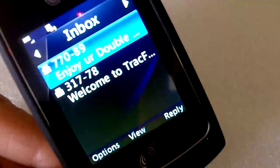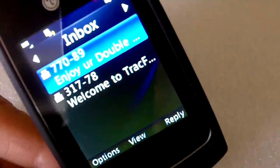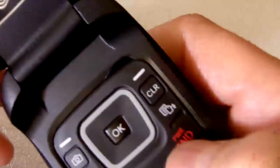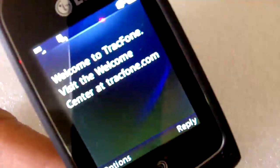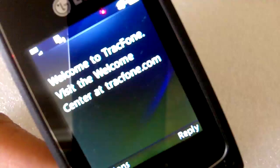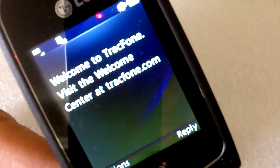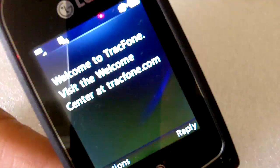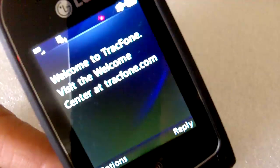One new feature is the text-to-speech. I think I got an introductory message from TracFone. Let me click the text-to-speech button. Message from 31778: Welcome to TracFone. Visit the welcome center at tracfone.com.